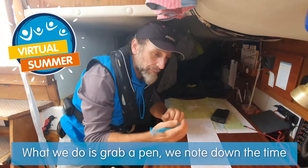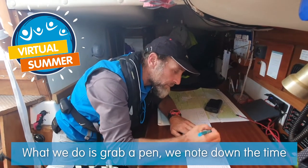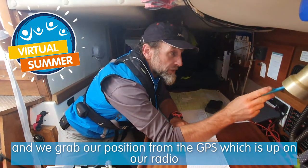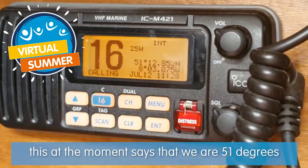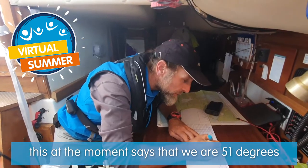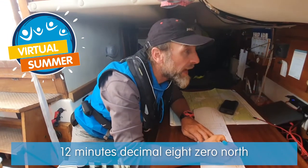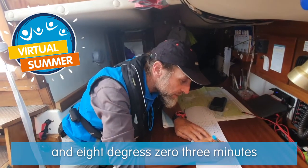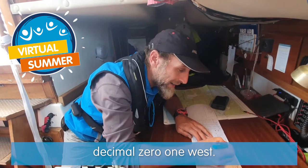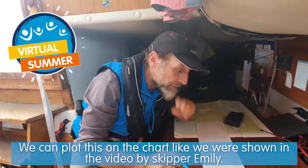So what we do is grab a pen, note down the time, and we grab our position from the GPS which is also up on our radio. This at the moment says we're 51 degrees 12 minutes decimal 80 north and 8 degrees 03 minutes decimal 01 west, and we can actually plot that on the chart like was shown in another video.